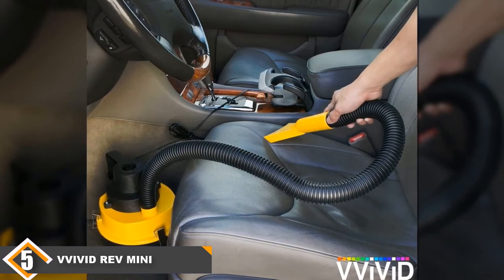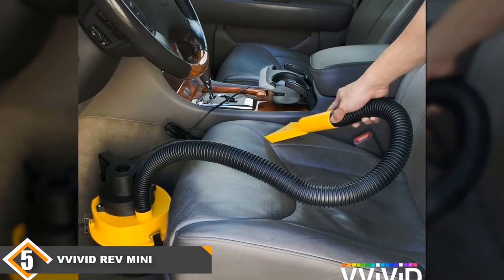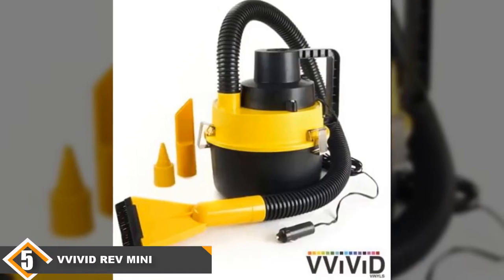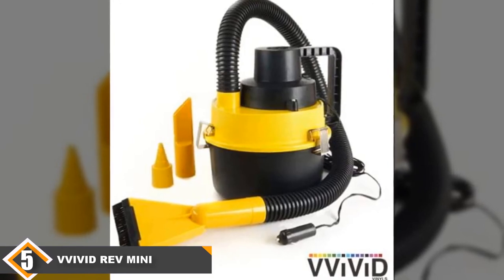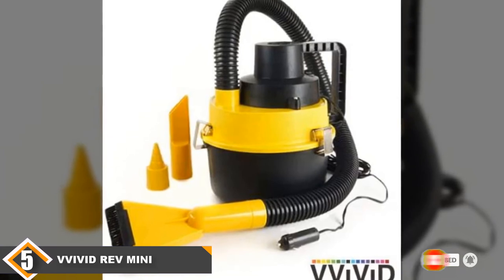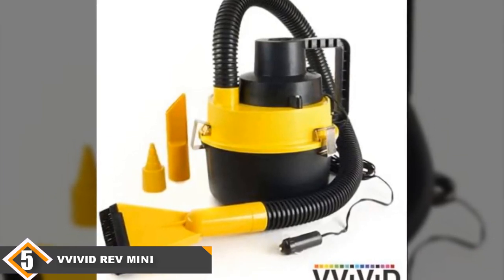It also doesn't have great suction, making it only really useful for the lightest of cleanup duties. If you make a big mess in your car, you may discover that this small shop vac isn't up to the task, which can lead to a frustrating experience. Overall, this model is dirt cheap, but most people are going to end up unsatisfied with their purchase and will wish they bought something else instead. I hope you guys enjoyed our video, and if so, hit the like button and subscribe to our channel to show your support and stay tuned for more tool videos.